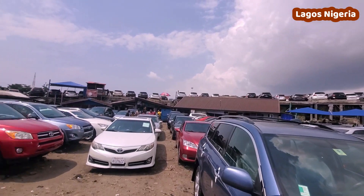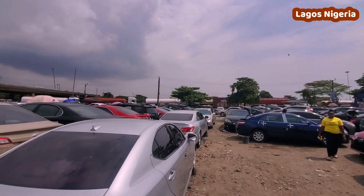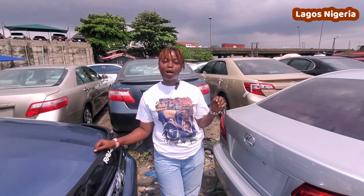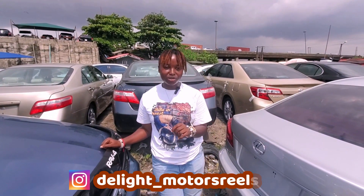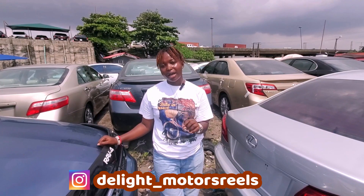All my papers are intact. We have different colors and whichever Toyota product you need, you can call. We are located at Apapa Expressway by Mile 2. You can also follow me on Instagram: pdelight underscore reels. Thank you.